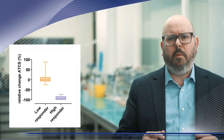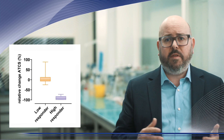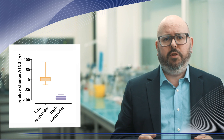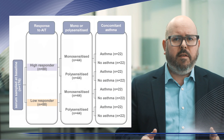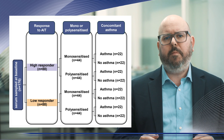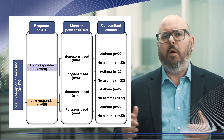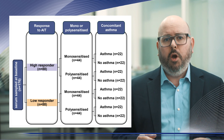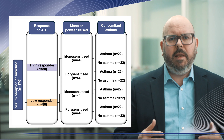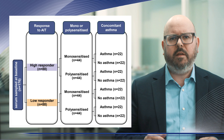change in the Average Total Combined Score (ATCS), accounting for symptoms and rescue medication use. This analysis focused on 176 per-protocol participants divided into subgroups of monosensitized or polysensitized subjects with or without asthma, enabling a robust identification of potential predictive biomarker candidates.